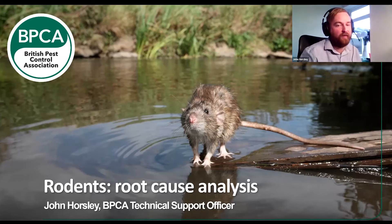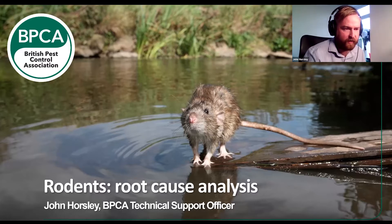So we've done instructions. My name is John Horsley. I am one of the technical support officers here at the BPCA. I've kind of been around in pest control for the last 10 years, done everything from working as a technician to spending four years training a lot of level two and sort of level three field technicians, that kind of thing.